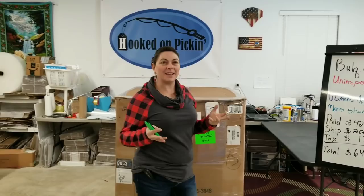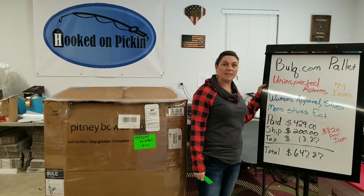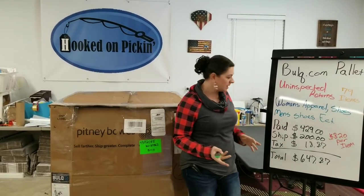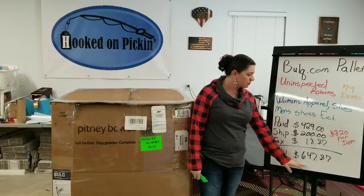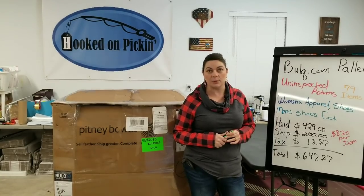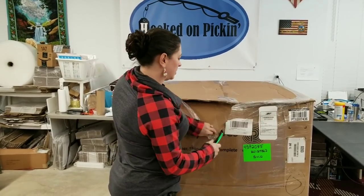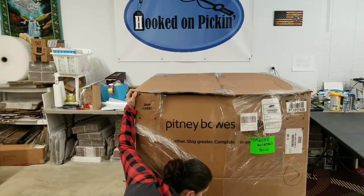You know that I love Bulk.com and I haven't been doing a lot of those lately, but here you go. This is a Bulk.com pallet of uninspected returns — 79 separate items: women's apparel, shoes, men's shoes, etc. Sometimes I find some regular random general merchandise. I paid $429 for it, shipped it here for $200, paid $18 in tax for a total of $647.87, which makes each item average out to about $8.20. We're probably going to be closer to the $9 range because sometimes there are occasional items I can't sell, but these pallets have a tendency to be pretty good lately, so I'm pretty excited about it.